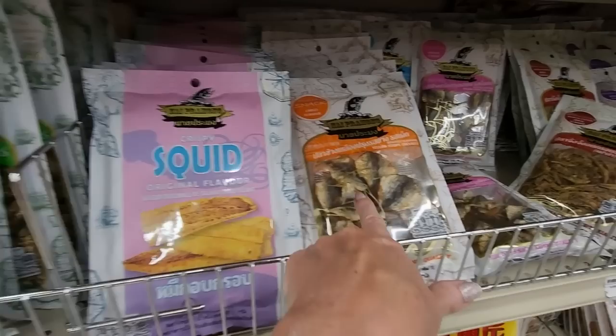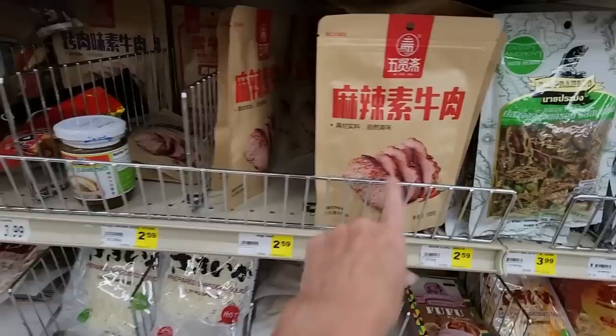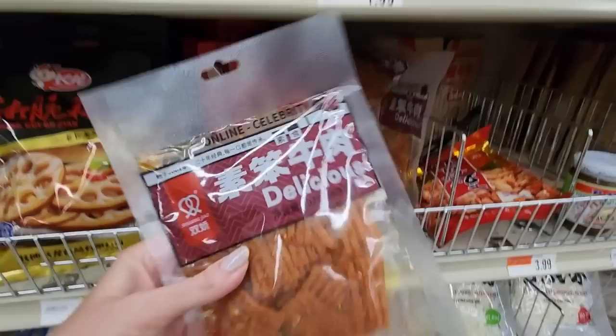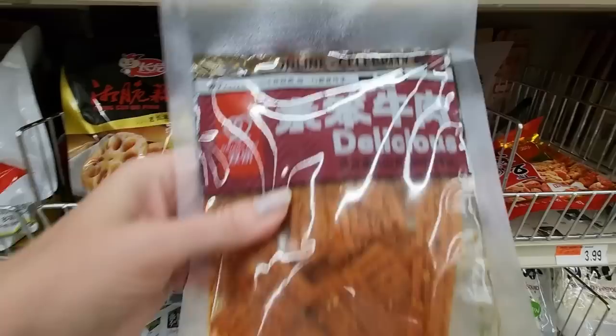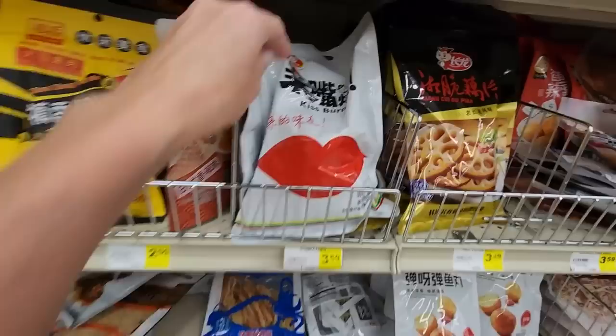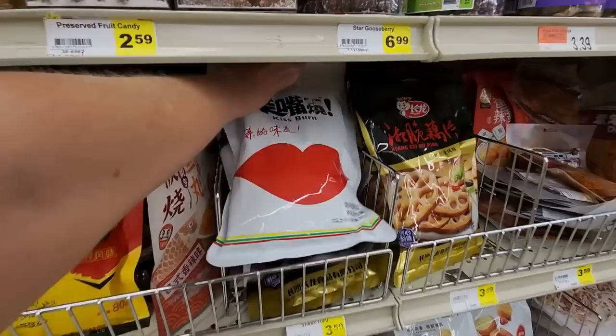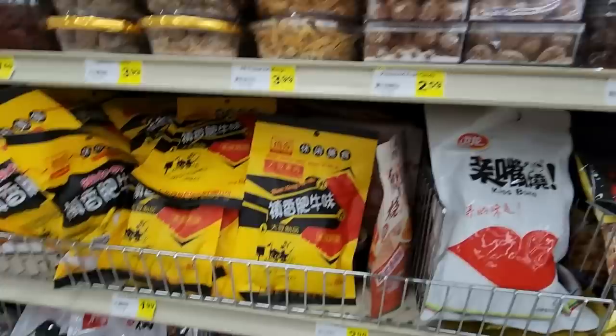Crispy squid, original flavor. Yellow stripe trevally fish snack, chili flavor — yum. Here's a meat snack — online celebrity. Kiss burn. We have preserved fruit candy.